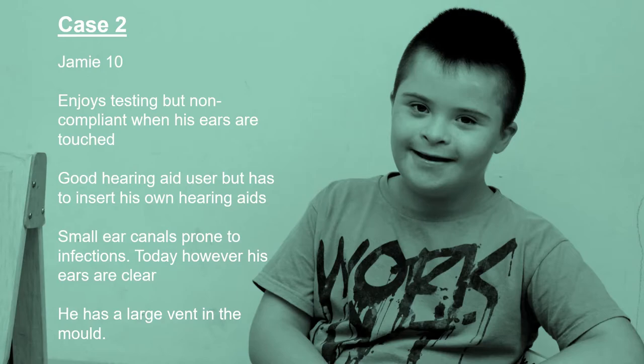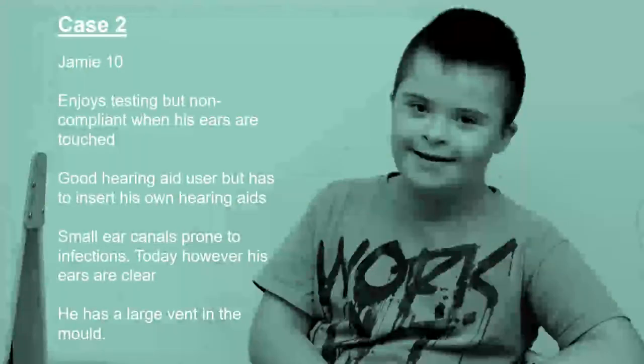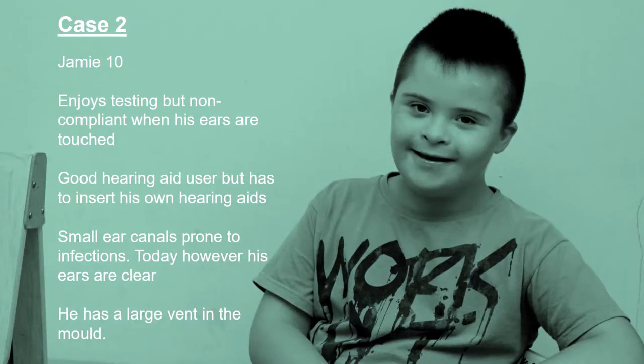Let's have another look at this case. Jamie's got a very large vent in his mould. Large vents for RECDs can pose a bit of a problem because an RECD coupler portion is entirely closed — it's a closed cavity at both ends. If you have a large vent in your mould when you measure the ear portion of the RECD, you can induce some error, especially in the low frequencies, ending up not achieving the gain you want and under-amplifying the low frequencies for this patient.